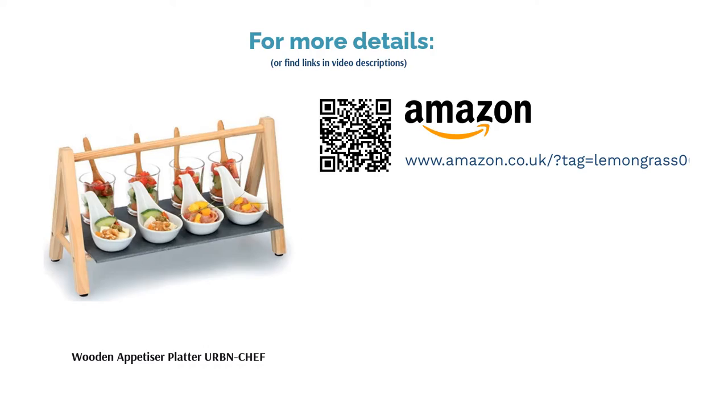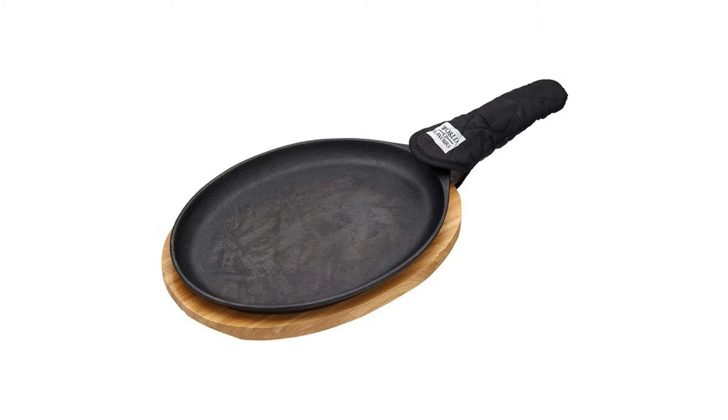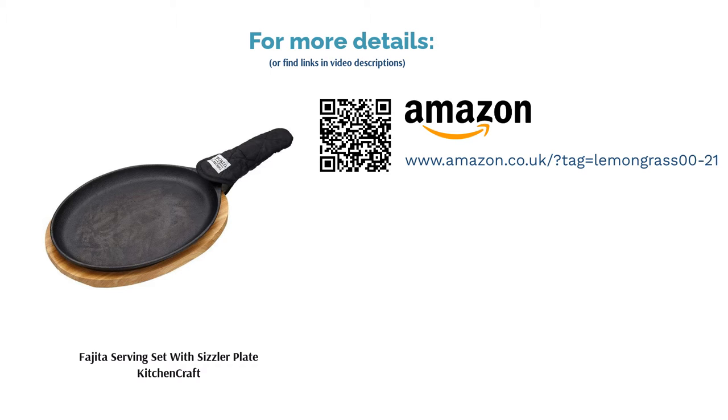The second product is the Fajita Serving Set with Sizzler Plate by Kitchen Craft. As seen in restaurants and grills, this is a super hot sizzler plate, ideal for serving dishes like spicy chicken wings or piri-piri prawns, and it scores top marks for presentation. Whether it's date night at home or food and drinks with friends, serving up a hot sizzling plate of something delicious is bound to impress. You can also use the wooden plate to protect your furniture from heat damage — double win.